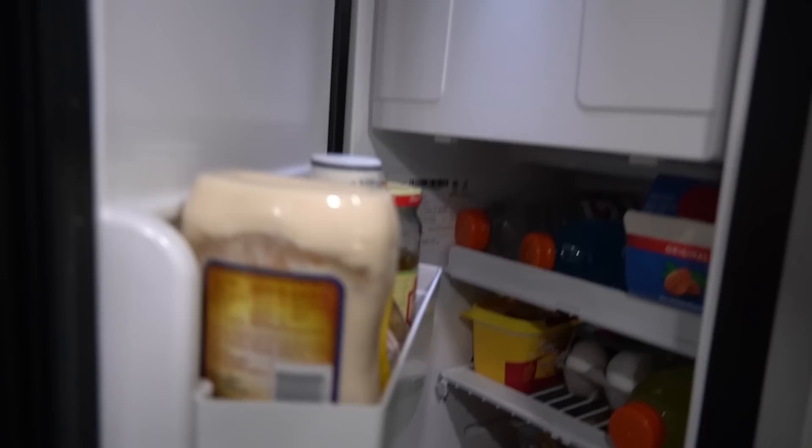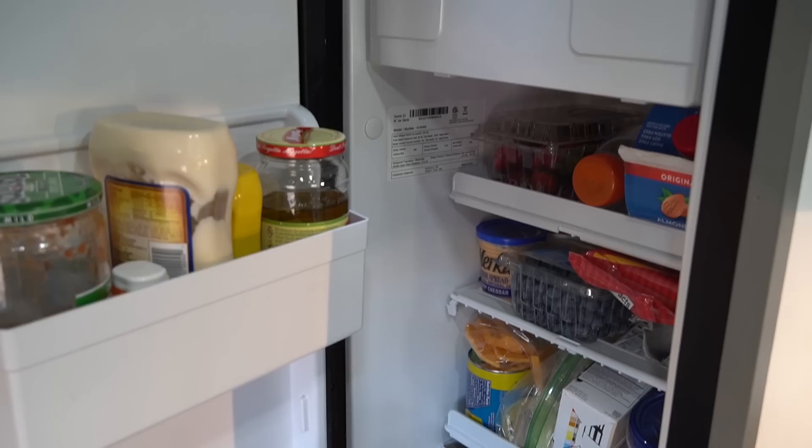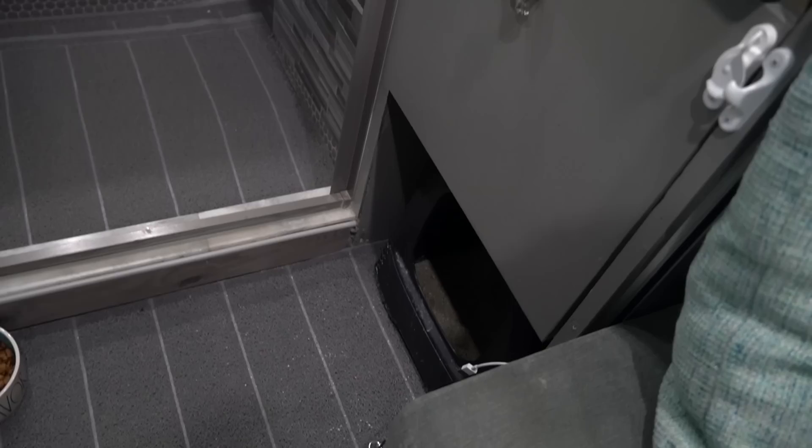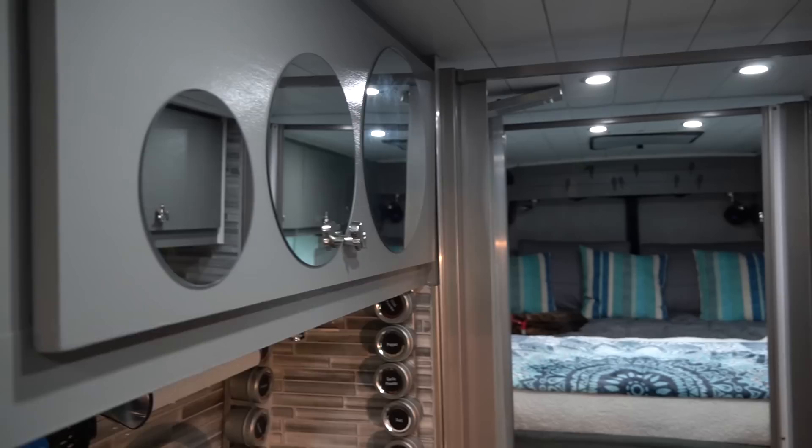Here we have our refrigerator, which is tiny, but it does have a small freezer section up top that's separate, and drawers for vegetables. It holds everything we need. Below it, a large drawer that stores more food and such — stuff we don't need to get to as often. And underneath, the not-so-glamorous litter box for our kitties.